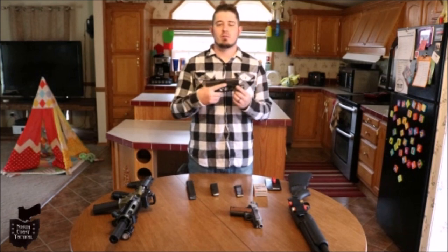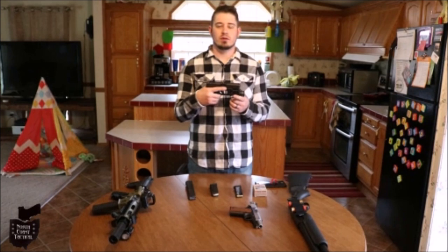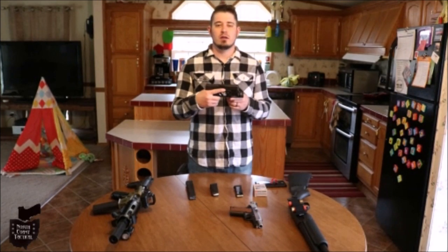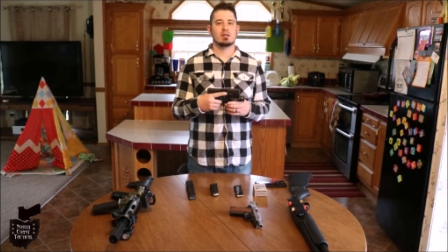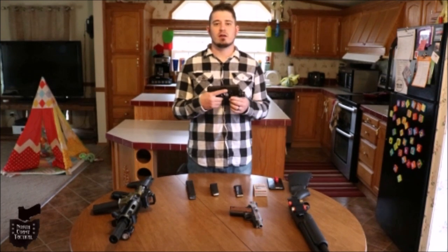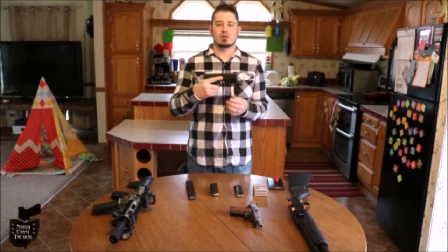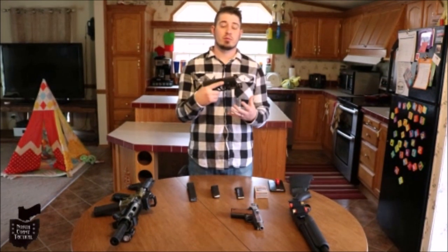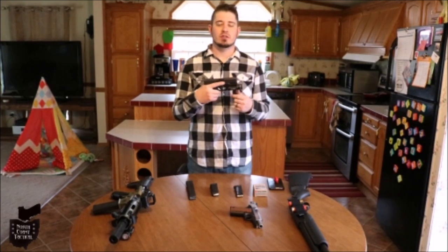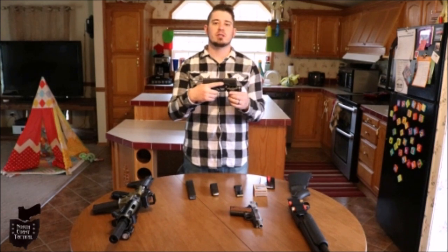My number one pick — you probably already guessed it — is the pistol. The pistol is my number one choice mostly because of its versatility. Here I have a Glock 19 with a Streamlight TLR1. Do I think you need a weapon light? Well, yes and no. A potential con to having a light on your gun is giving an intruder essentially a target to shoot at. A pro is obviously being able to see your target.